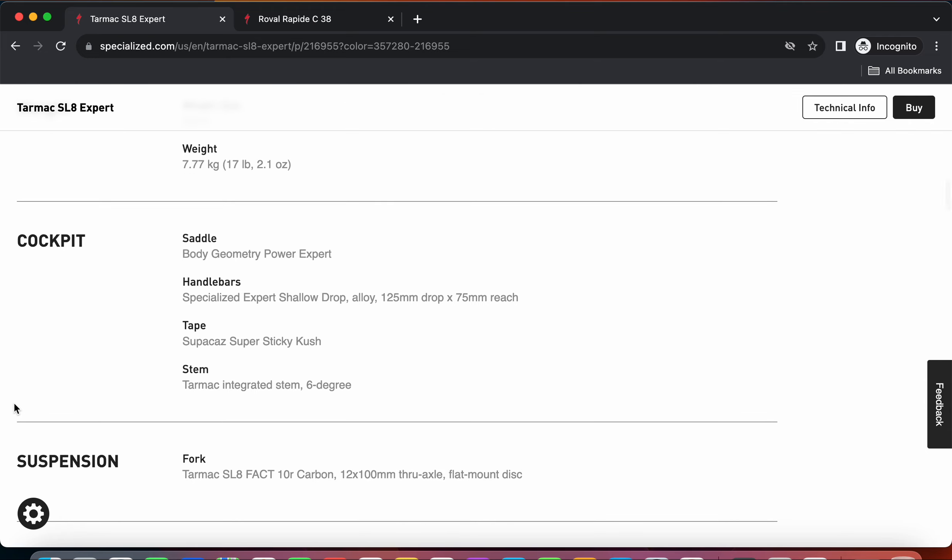Looking at the cockpit of the bike - the handlebar and stem - you will get the Specialized Expert handlebar, which is an aluminum handlebar, and the separate piece is the Specialized Tarmac integrated stem. The good thing here is that the handlebar and stem are separate pieces, so there's not much proprietary involved. However, I'm not so sure it will be easy to replace the stem - probably better to check with Specialized dealers, as this integrated stem might be a proprietary piece.